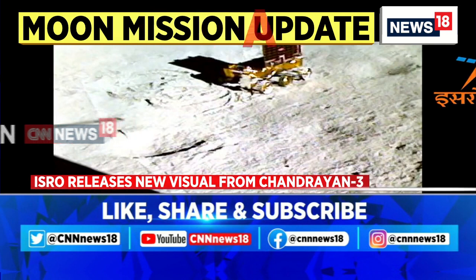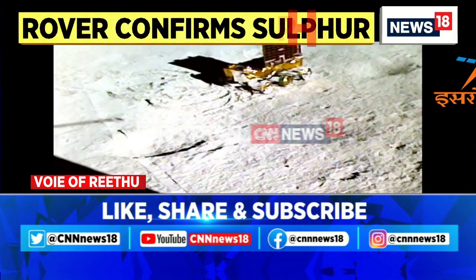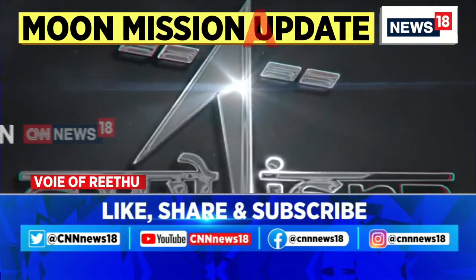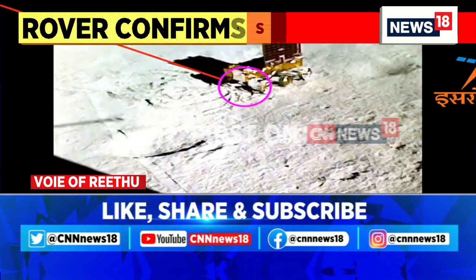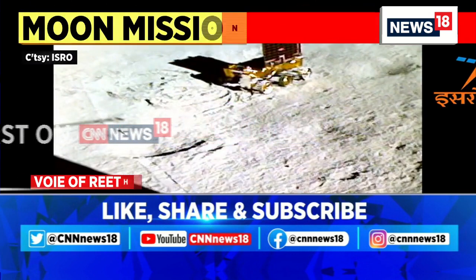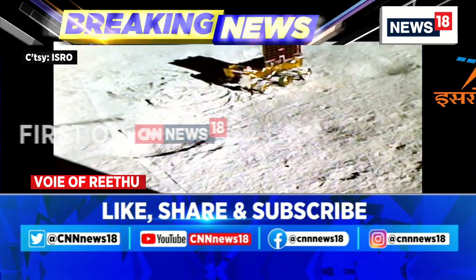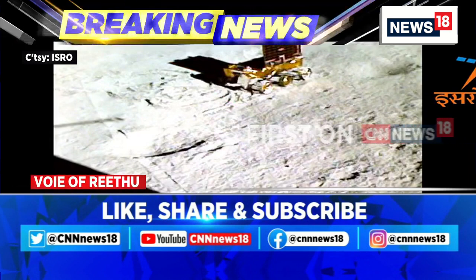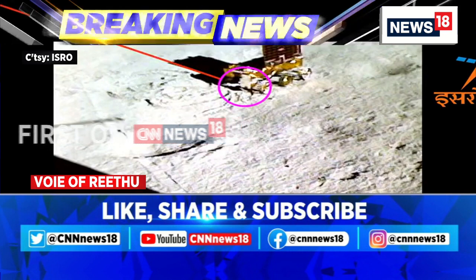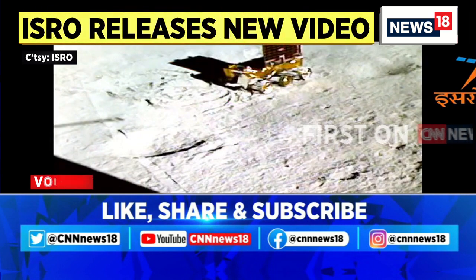ISRO has now put out another visual showing another instrument on board the rover confirming the presence of sulfur in the region. This has been done by a technique called the alpha particle X-ray spectroscope. Just a day back, ISRO also put out another confirmation of sulfur's presence, which was confirmed by another scientific technique called LIBS — the laser-induced breakdown spectroscope — which focuses on the surface of a material, exposing it to laser pulses that generate localized plasma and extreme heat. So that's another technique being used here, and that's what ISRO is confirming.